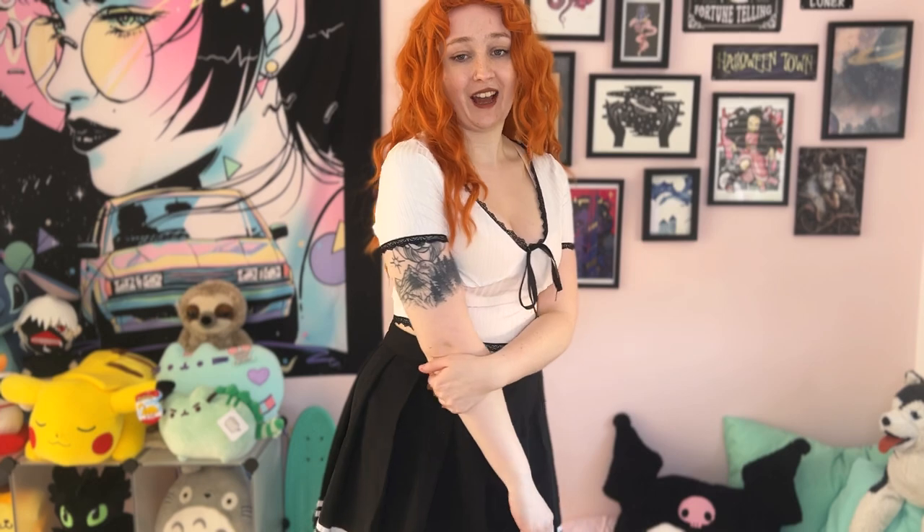Next up we have this cute short-sleeved white crop top with black lacing. I love this one — for some reason it's giving me sailor vibes, maybe just because it's white and black. If you know why, please comment! I think it's really cute and it suits my frame quite nicely.